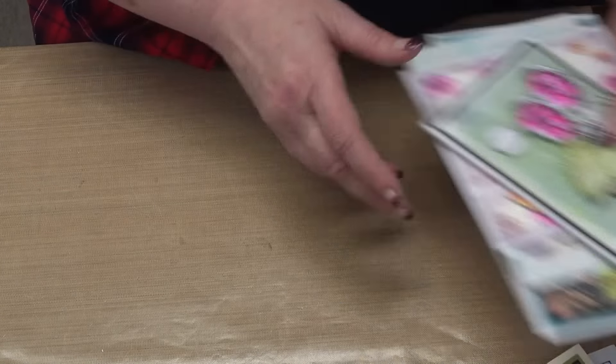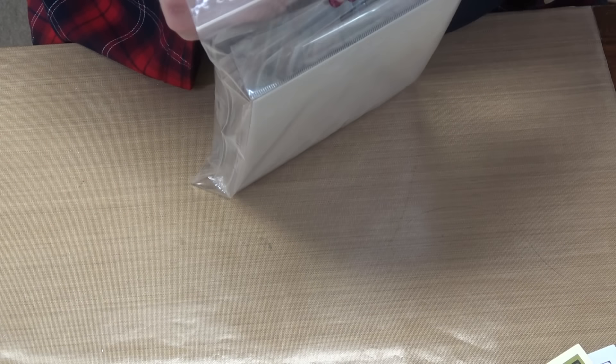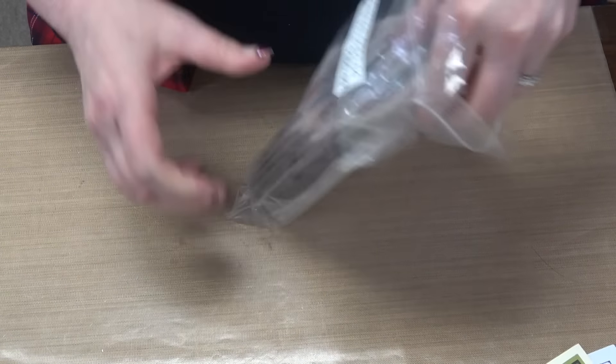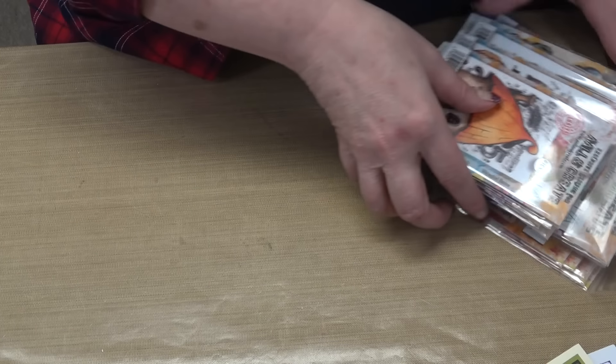Then we move to bundle number two. Bundle number two is Mystical Meadows, retailing for $151.04. Your price is $105.99. This one also has 16 different items. Let's see what we've got.